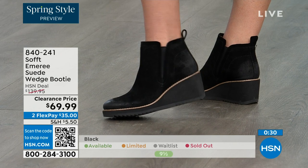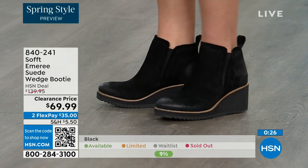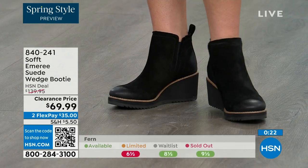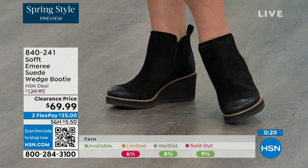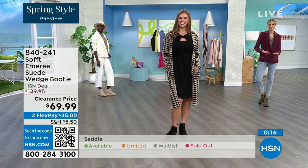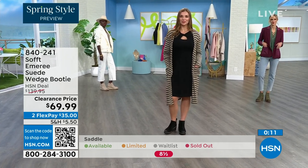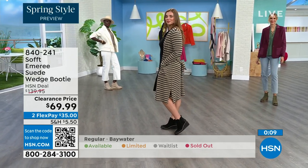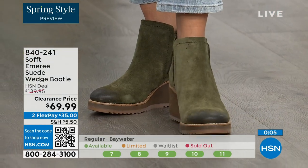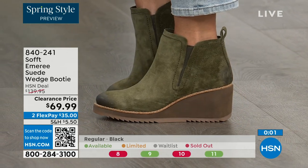I love that you pointed out not to shy away from the lighter colors — you don't have to worry about that with these. We always bring in the most in black, but I want to make sure you get yours at 50% off. Saddle is last call, fern is also going fast, and Baywater is the lightest option. 840-241 is the item number on those.